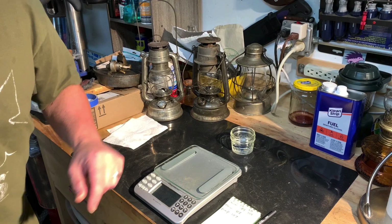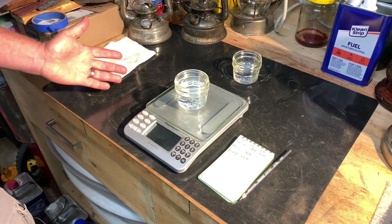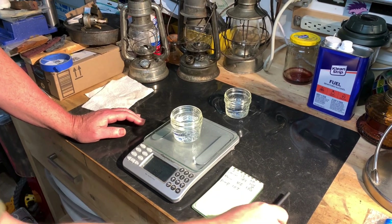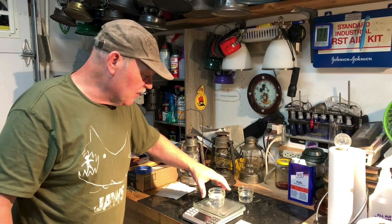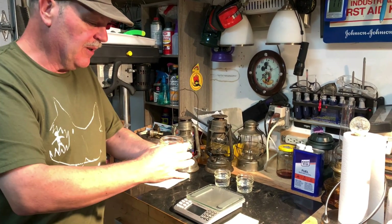Next up we've got our Clean Heat. The Clean Heat is coming in at 180 grams, and we started out at 185 — that's only a loss of 5 grams. Now that, my friends, was the one I would have thought, if I was a betting man, would have evaporated the most — based on what I've seen with sealed bottles going down. But then again, it is a synthetic kerosene substitute, so I guess it makes sense.